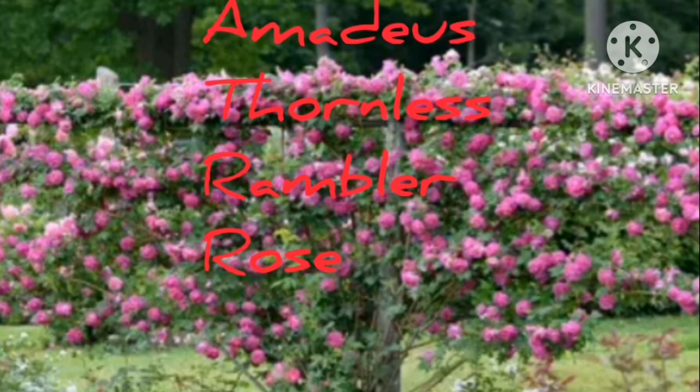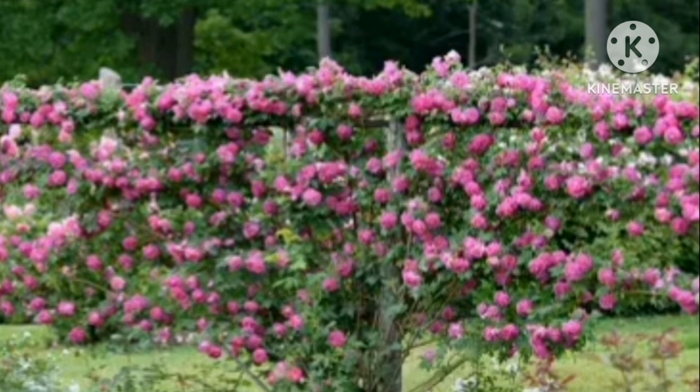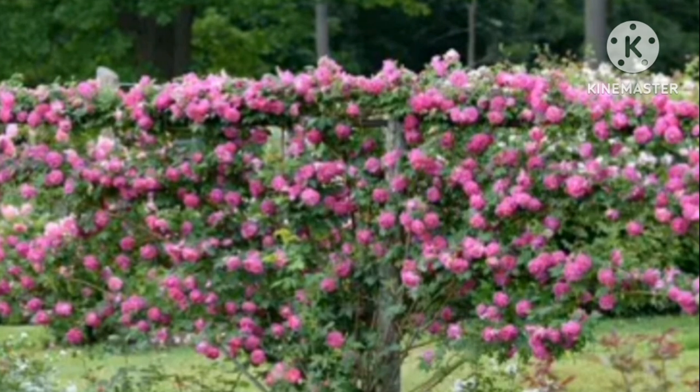Amidus Thornless Rambler Rose. It has mildly fragrant, deep crimson-purple flowers, ideal for growing on pergolas and arbors in your garden. The only drawback of this variety is that they do not flower for long.